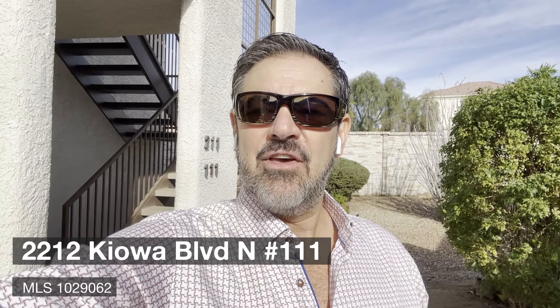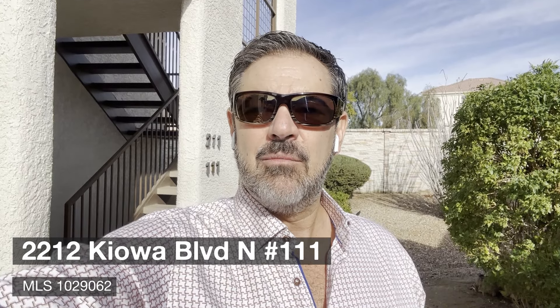Hey guys, Abasoulou out in beautiful Lake Abasoulou. We're out here checking out this brand new condo listing in the preserve at Kiowa. Hang out, check it out too, and I'll talk to you in a minute.